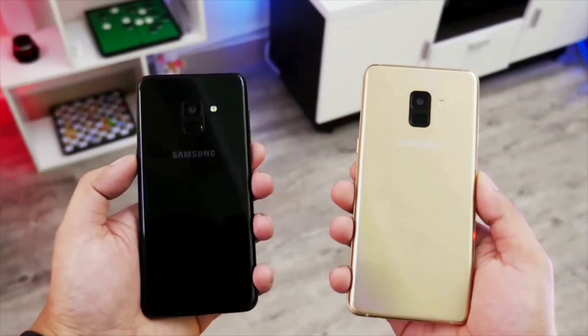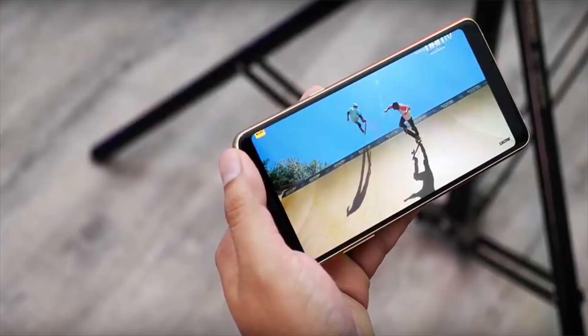The phones come with a USB Type-C port with support for fast charging. They also include Samsung Pay and IP68 water and dust resistance. You will be able to buy the new Samsung Galaxy A8 and A8 Plus starting from January.